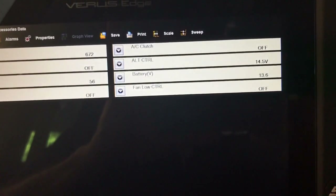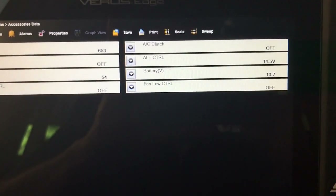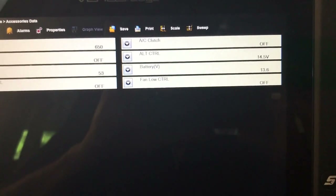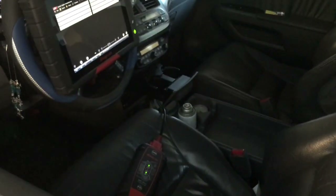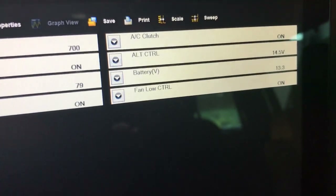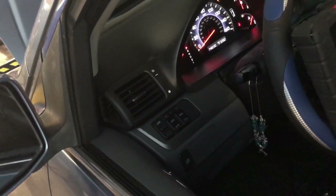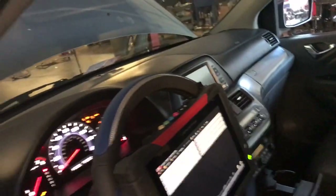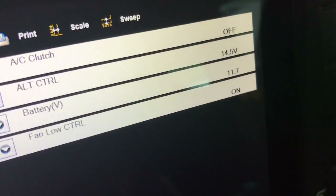I'm going to open the hood again and check the battery voltage directly to make sure we're getting the right reading — before, the scanner and the meter were very close to each other. I left the car running a little with the AC on to show it's charging well. Now I'm turning it off with ignition on so we don't lose data on the scanner to compare. The scanner shows 11.7 and the meter shows 12.1–12.8 at the battery.